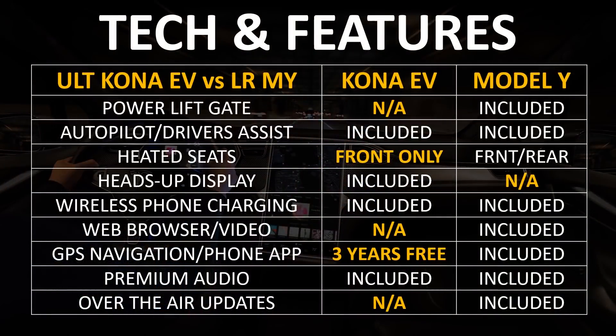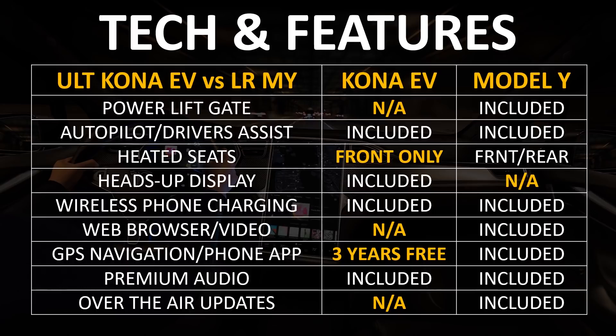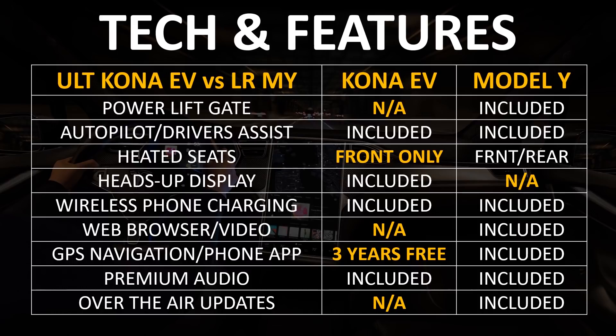The Model Y comes standard with a power liftgate where the Kona EV does not. Both the Kona EV and the Model Y include a basic level 2 driver's assist system. The Kona EV only has heated front seats whereas the Model Y has heated front and rear seats. One feature found on the Kona EV but not the Model Y is a heads-up display. Both vehicles offer wireless phone charging, but only the Model Y offers a web browser and video streaming services. The Kona EV gives you GPS navigation and phone app connectivity for three years free, after which you pay a monthly fee, whereas the Model Y includes both without any extra cost in the future. Both vehicles at this trim level also include premium audio systems.